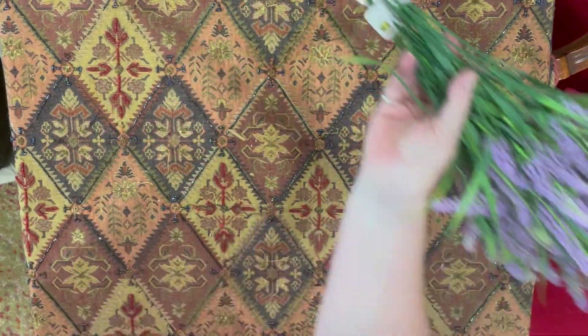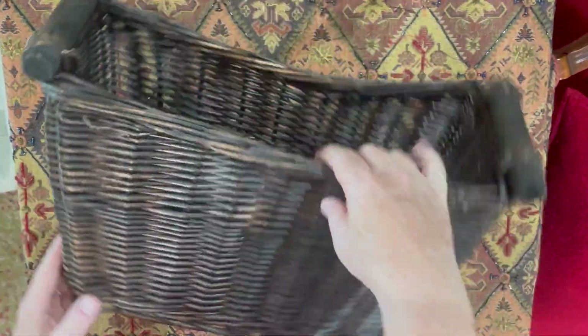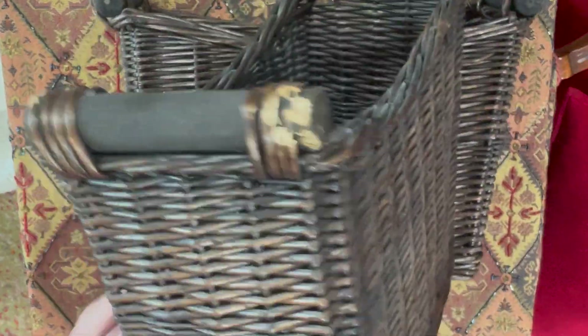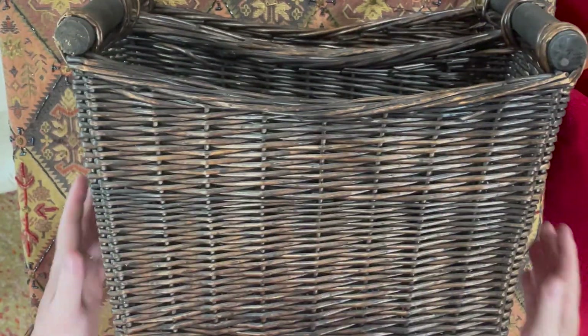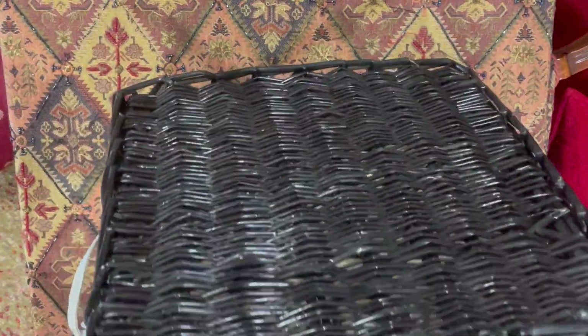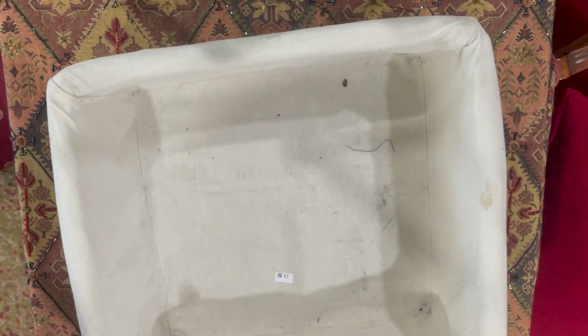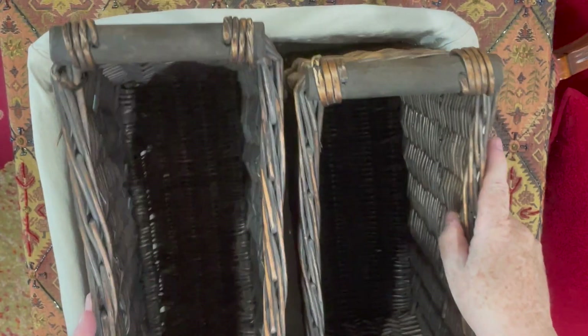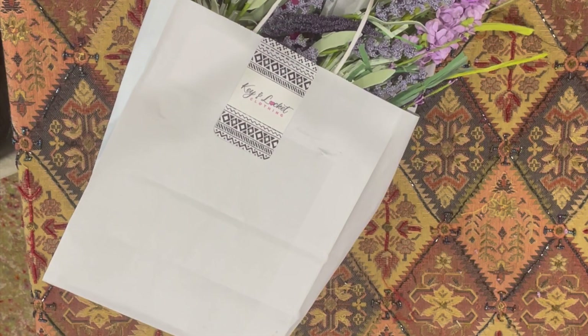I popped off to the dollar store and picked up a few bunches of lavender. These little matching baskets are nice and deep for the florals, which is perfect, and those were two dollars each — those will be going in the bedroom. This larger basket was three dollars and that also will be going in the bedroom.